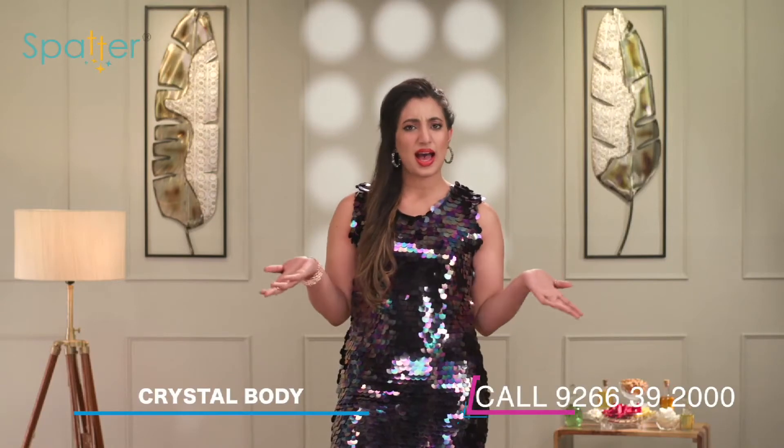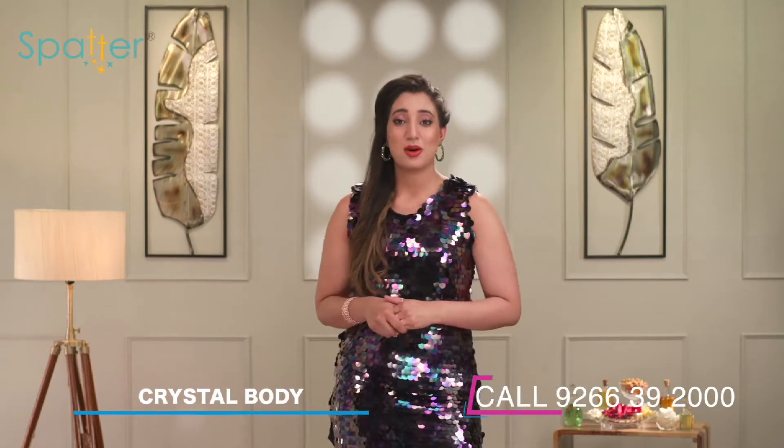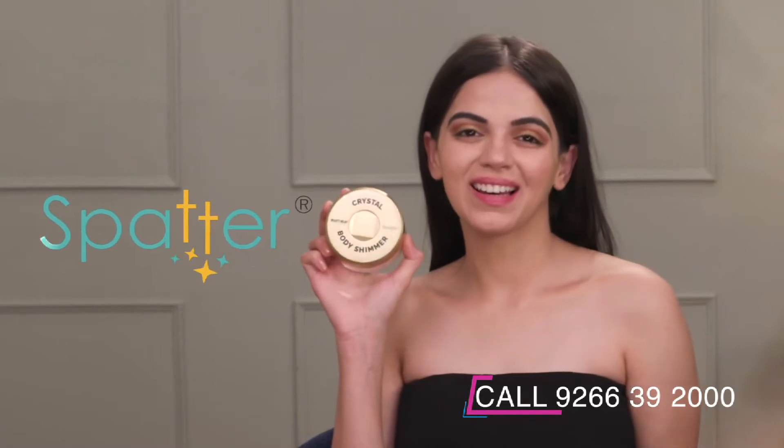It's time to add some glow — but how? Simple, with the illuminating Spatter Crystal Body Shimmer launched by Beauty Relay London.